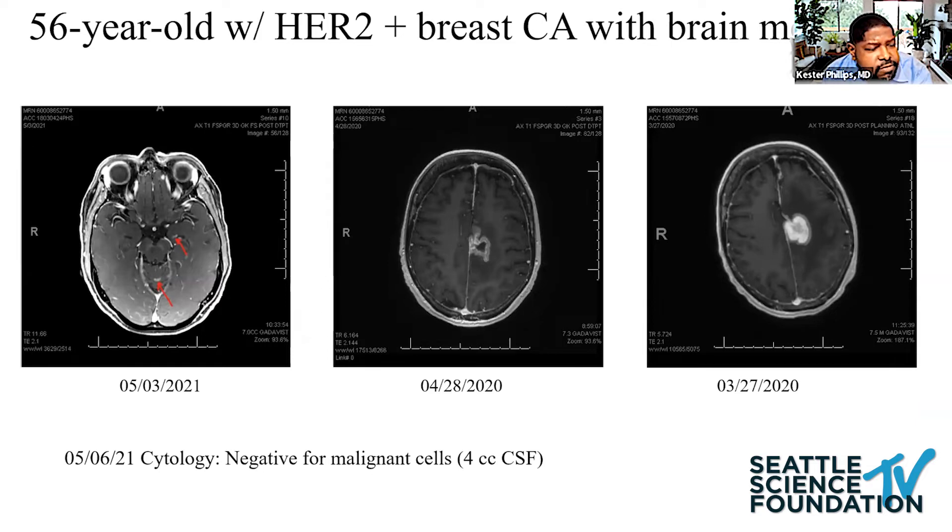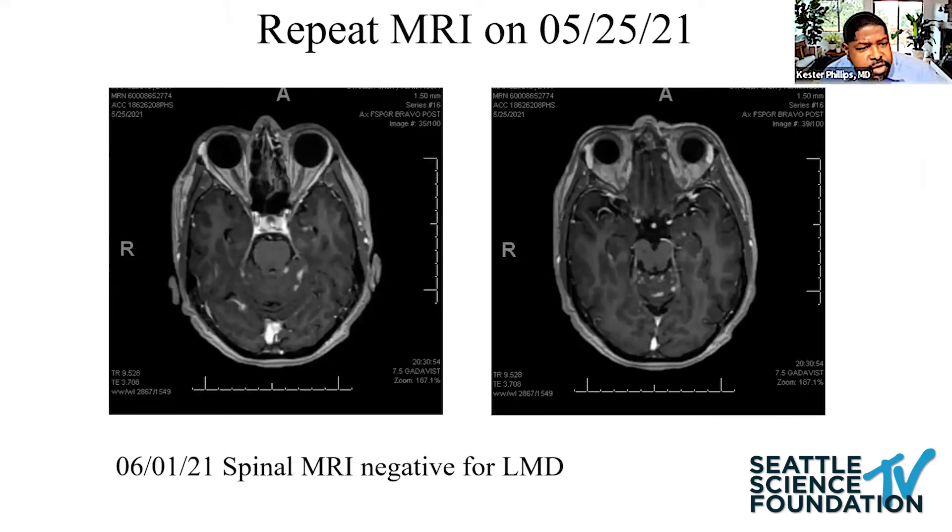Here's a patient of mine — a 56-year-old woman with HER2-positive breast cancer diagnosed in 2018. About two years later she was diagnosed with a brain met, which was resected. About a year after that, she developed lesions suspicious for leptomeningeal spread. Cytology done by her primary oncologist was negative, with only four cc's of CSF sent. She was referred to me. I repeated the scan a few weeks later and found bulky nodular disease in the cerebellar folia. Spinal MRI was negative, and based on clinical grounds I diagnosed her with lepto. A reservoir was placed and we initiated treatment.